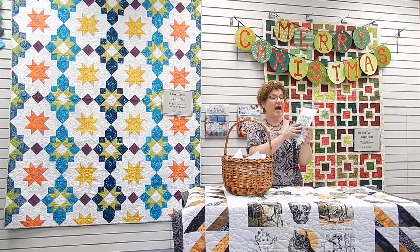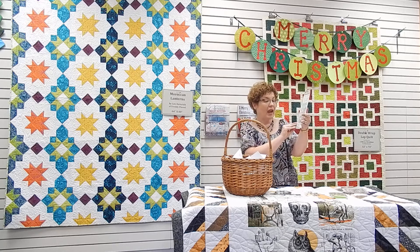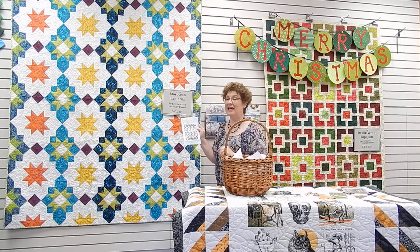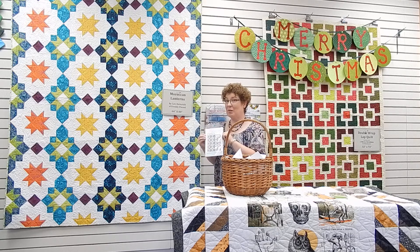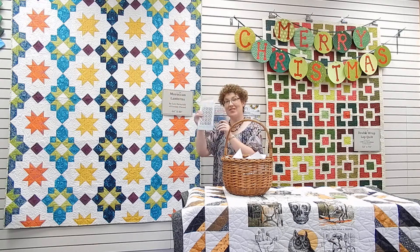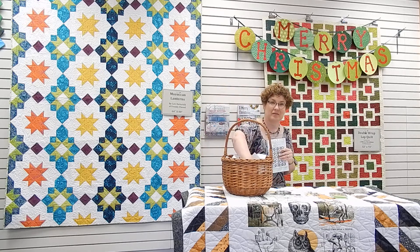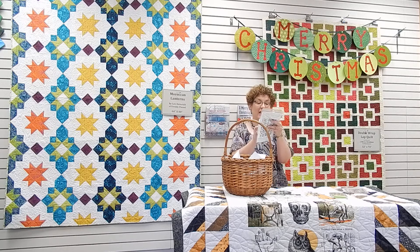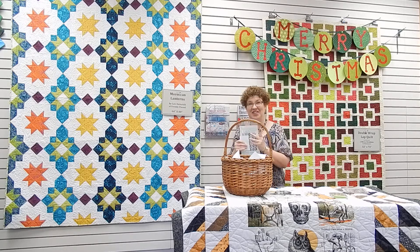Next up, we have the Moroccan Lantern Quilt pattern, which is by Lee Heinrich of Freshly Pieced. Lee Heinrich is a local designer and blogger and she is our host for our Evening's Solids Club, which we'll be meeting later in July. This is her cover quilt and here's a lucky pattern. The winner is Phyllis Walker of Franklin. Congratulations, Phyllis.